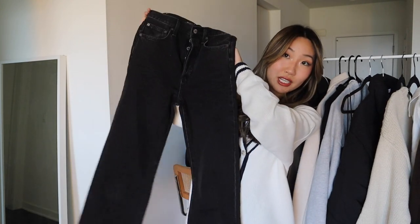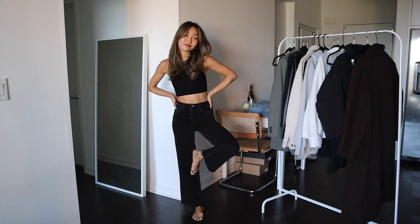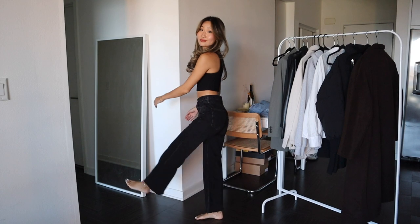Another must-have pair of jeans are black denim jeans. I have yet to find a good pair of straight-leg black denim, so let me know if you have recommendations. These are more of a wide-leg pair from Denim Forum — I love them, they're super chic, though not as versatile as straight-leg. I love how they're high-waisted and how they fit. So a lighter wash jean and a pair of black jeans are two staple pants you need.